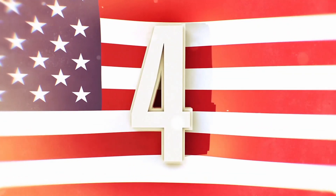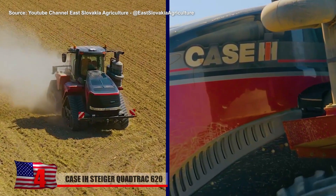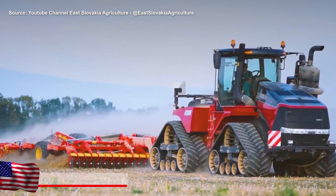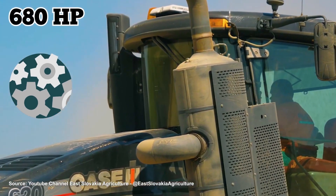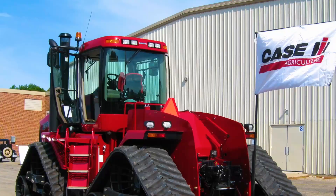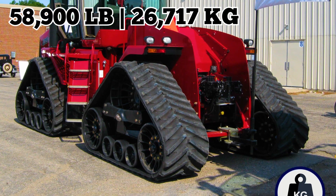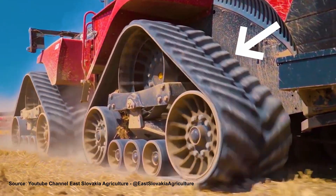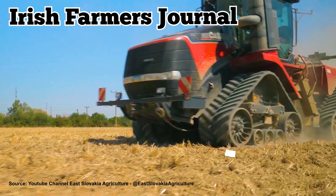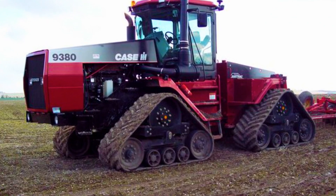Case IH Steiger Quad-Track 620. At first, the Case IH Quad-Track 620 looks like an oversized military vehicle or some type of construction equipment. With an industry-leading 680-horsepower engine, it's one of the world's most powerful tractors. It's also very heavy, weighing in at almost 58,900 pounds. And it has four tracks instead of wheels. According to the Irish Farmers Journal, the tracks spread the tractor's weight over a larger area than tires, giving it the advantage of a reduced footprint.